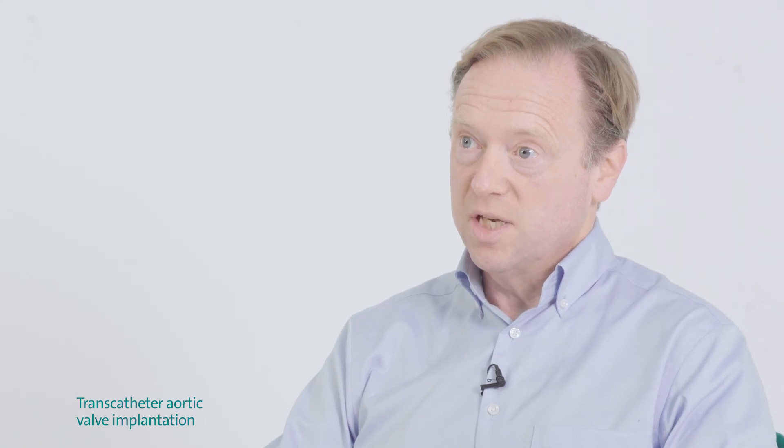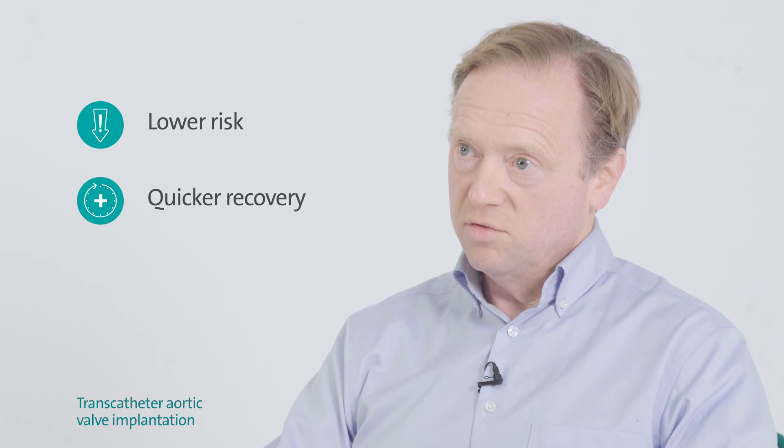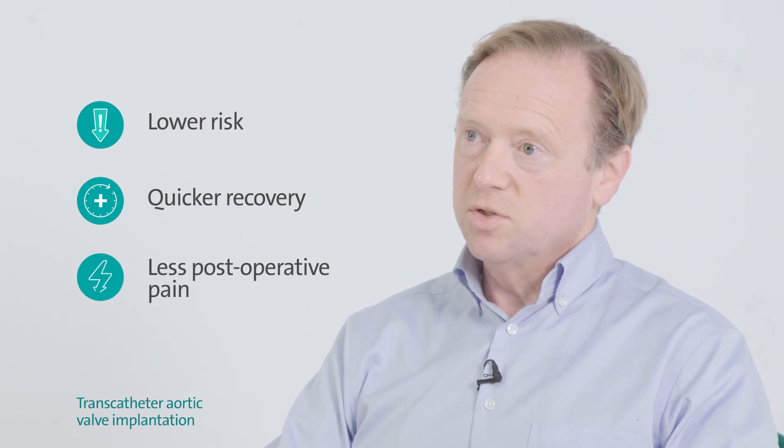For some groups of patients, especially the elderly, TAVI is much lower risk, offers a much quicker recovery time, and there's less post-operative pain.